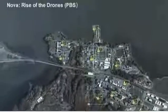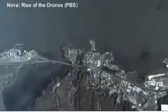This image was taken 17,500 feet above Quantico, Virginia and covers 15 square miles.